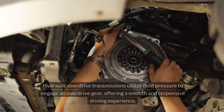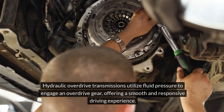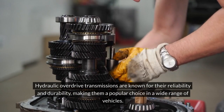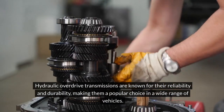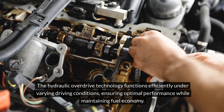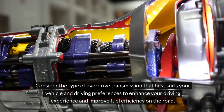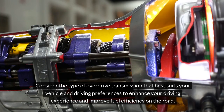Hydraulic overdrive transmissions utilize fluid pressure to engage in overdrive gear, offering a smooth and responsive driving experience. These systems use hydraulic mechanisms to shift into overdrive, providing a balance of power and fuel efficiency. Hydraulic overdrive transmissions are known for their reliability and durability, making them a popular choice in a wide range of vehicles. The hydraulic overdrive technology functions efficiently under varying driving conditions, ensuring optimal performance while maintaining fuel economy. Consider the type of overdrive transmission that best suits your vehicle and driving preferences to enhance your driving experience and improve fuel efficiency on the road.